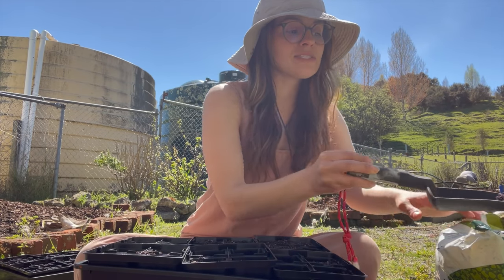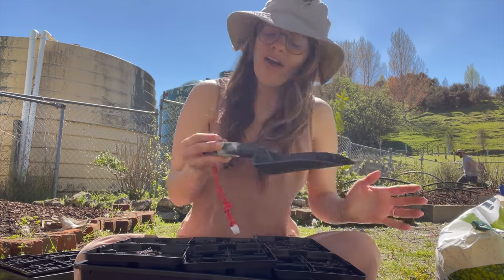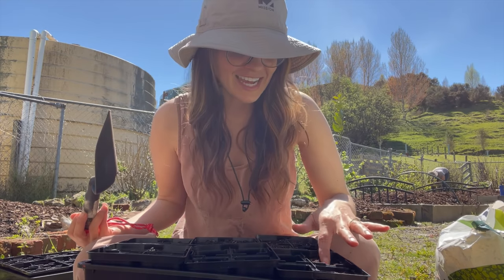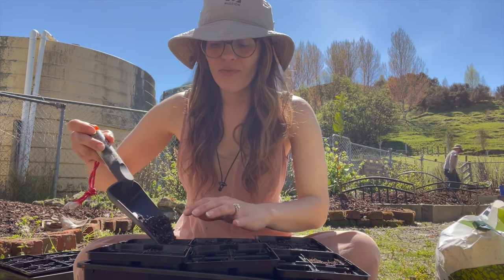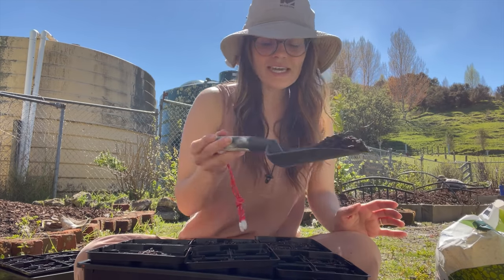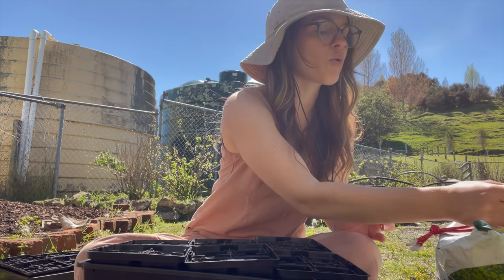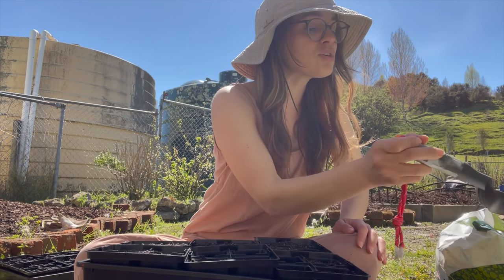We'll take a break from being outside because next week we're going to have a bit of rain — I think it's going to rain for five days or so. The forecast here in New Zealand can be unpredictable; you really don't know until the day before. I want to work on giving our kitchen a little bit of a makeover — not renovating anything, just bringing it to a place where it's more us, more customized, and more organized.